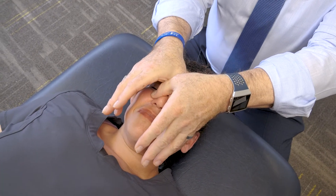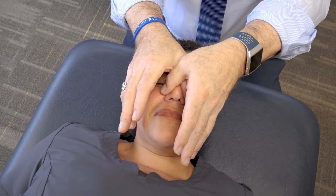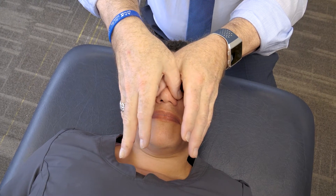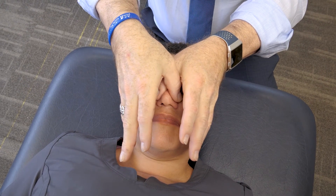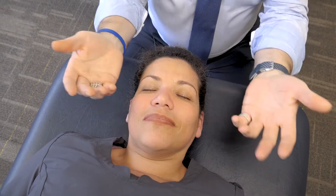This is called a nasal lift. If someone has nasal congestion or respiratory issues, sometimes you provide a little bit of pressure — I'm crossing my fingers over the nasal bones and gently lifting up — and this will feel good when someone is symptomatic.